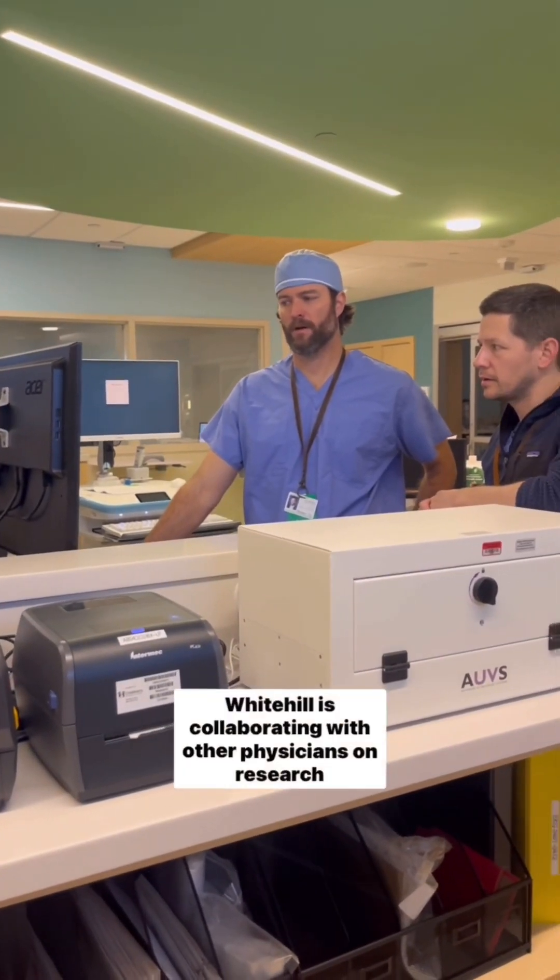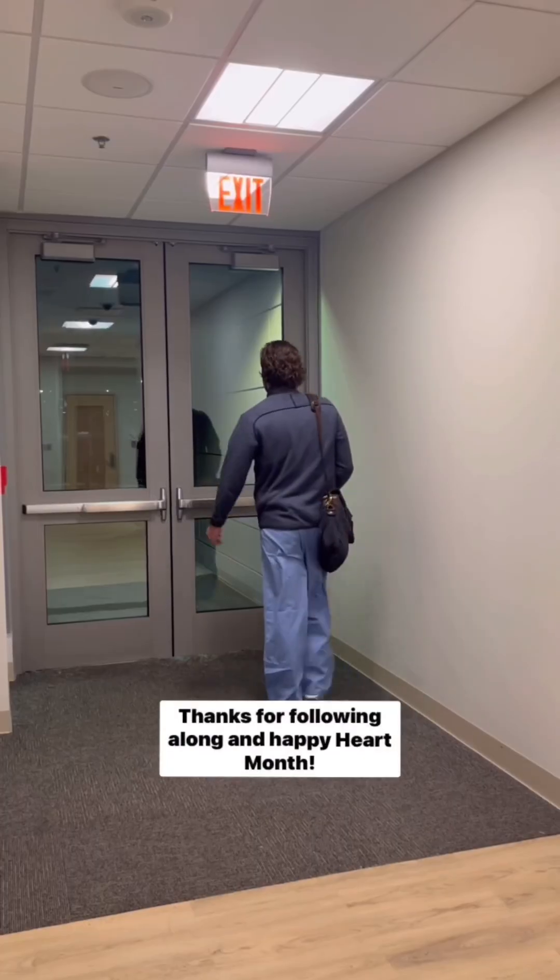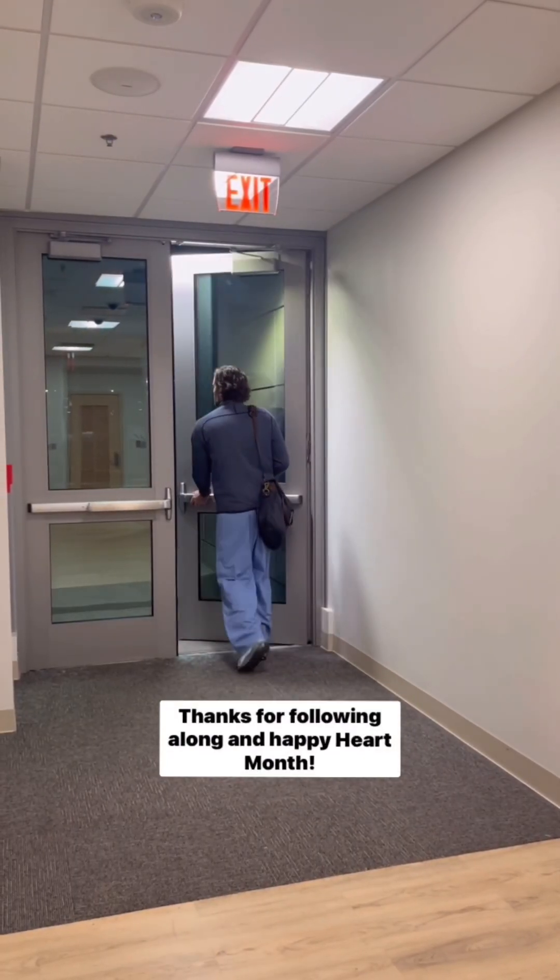When he's not treating patients, Dr. Whitehill is collaborating with other physicians on research and education. Thanks for following along and happy Heart Month!